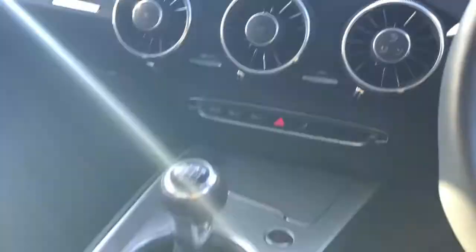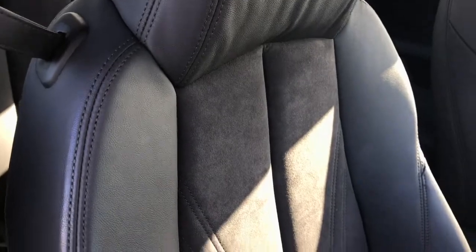Here is the manual air conditioning system and this vehicle has front sports seats which are finished in the leather and Alcantara mix.